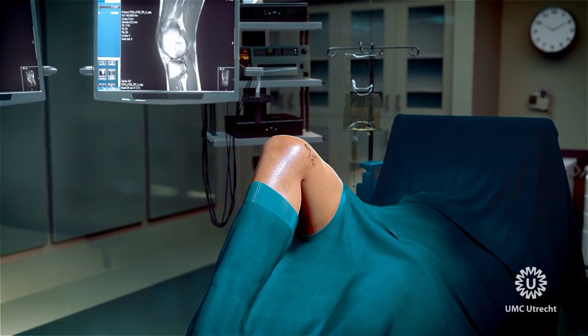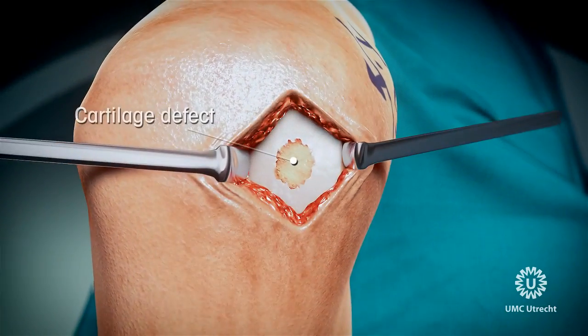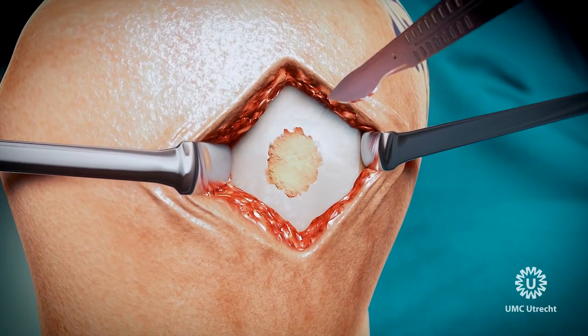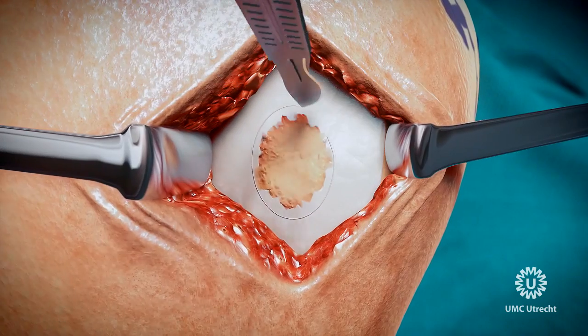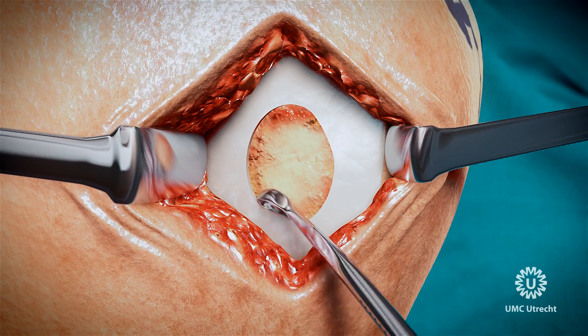The operation starts with a small incision adjacent to the patella. The knee joint is opened and the damaged defect tissue is carefully debrided. This previously deemed useless waste tissue can now be applied as a useful autologous source for cartilage cell recycling.